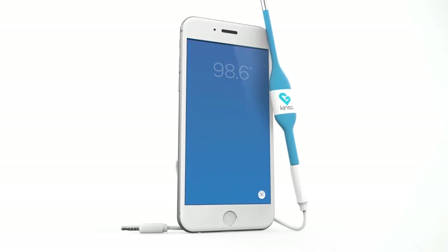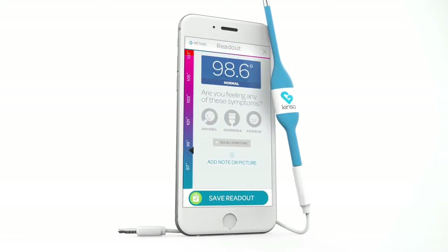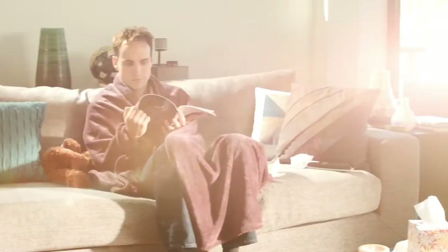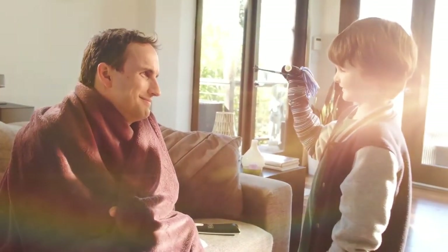Pediatrician recommended, affordable, simple to use, and designed with parents and kids in mind. The Kinsa Smart Thermometer and app to keep track of your whole family's health. FDA cleared for even the biggest kids.